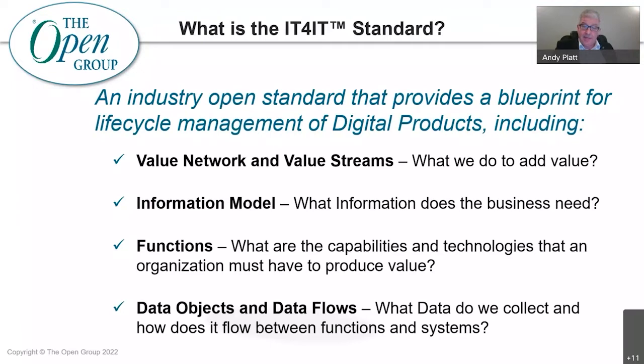The standard defines the information model that supports this end-to-end model, sufficient to enable concepts such as agile release trains, continuous integration, and continuous deployment to exist. It also defines the functions — both at an organizational and technical level — needed to deliver business value across agile or DevOps lifecycles. One of the benefits of the IT for IT standard is that it goes into real detail, defining specific data objects and data flows required to enable an integrated approach and the integrated tools needed to deliver solutions across all stakeholders and all stages.